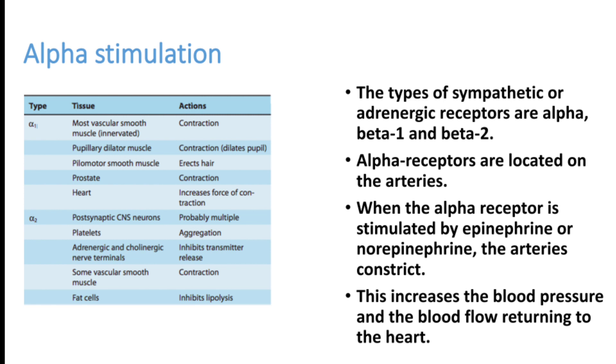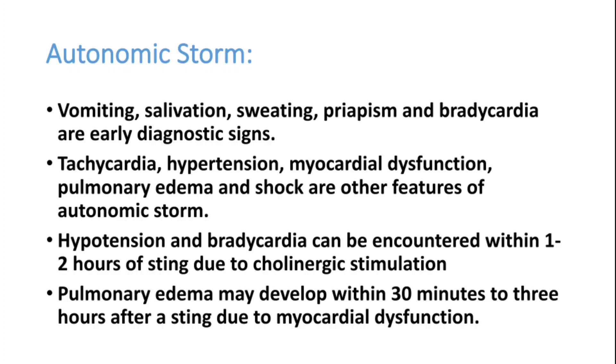Alpha receptors are stimulated excessively by this venom, producing severe tachycardia and autonomic storm. Clinical findings of autonomic storm include severe vomiting, salivation, sweating, priapism, and later bradycardia and hypertensive shock. Tachycardia, hypertension, myocardial dysfunction, pulmonary edema, and shock are the major clinical features. When a patient comes with a sting showing tachycardia and hypertension, we should always suspect scorpion sting; later, due to myocardial dysfunction, they may develop shock.